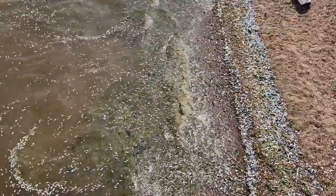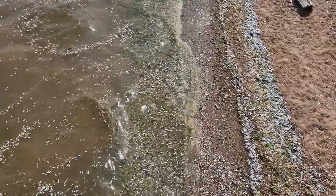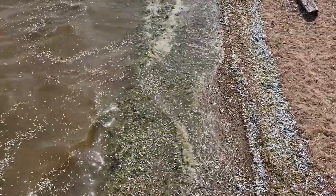Check this out guys, we got tens of thousands if not millions of peanut bunkers dead here in Staten Island. I've never seen this many peanut bunkers dead in one spot.